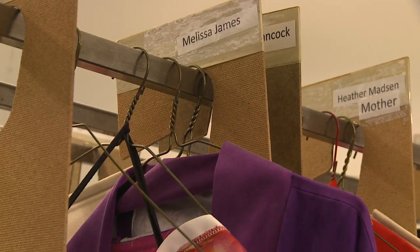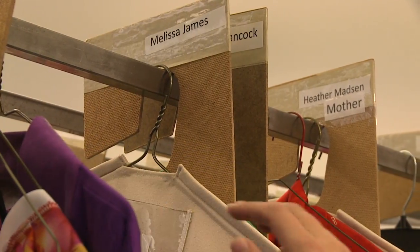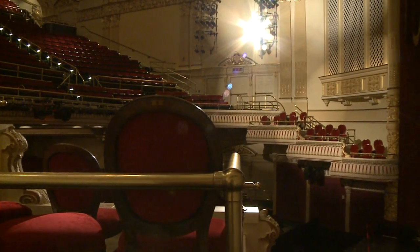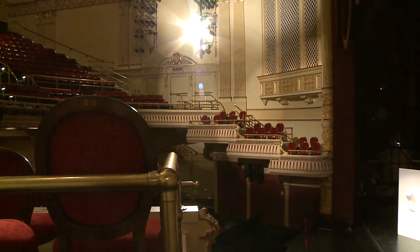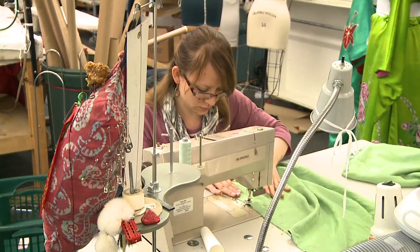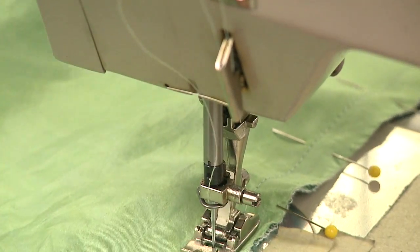The costume designers say audiences don't usually have a clear idea of what to expect. But when the curtain rises in October, the creative team thinks the audience will be transported to a different world. It's cool when all of the symbolism and all the messages that you're trying to send with the costumes — when you can see it get through to the audience.